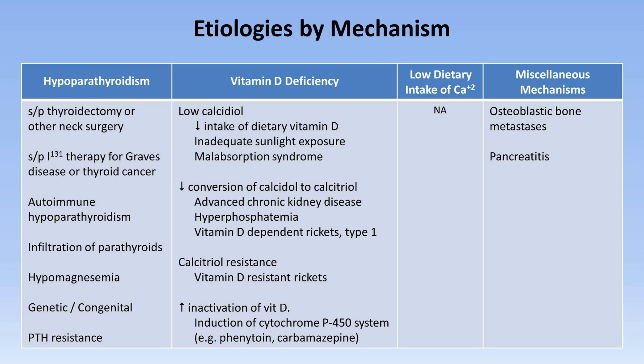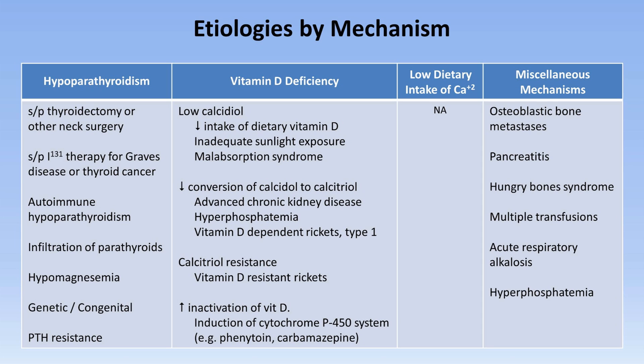In severe pancreatitis, calcium soaps can be deposited in retroperitoneal fat. Hungry bone syndrome is a consequence of rapid bone mineralization following parathyroidectomy for hyperparathyroidism. Following multiple transfusions, citrate used as an anticoagulant in blood products chelates calcium in the serum, dropping levels of the active ionized form without affecting total calcium levels. The elevated pH seen in acute respiratory alkalosis causes more calcium to become bound to albumin, also dropping ionized calcium.